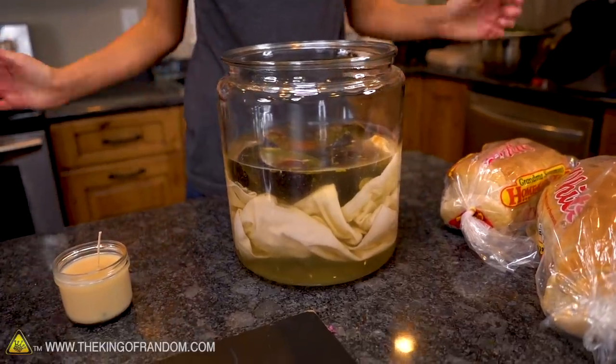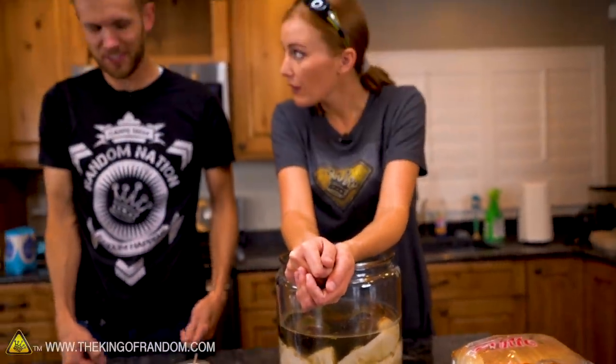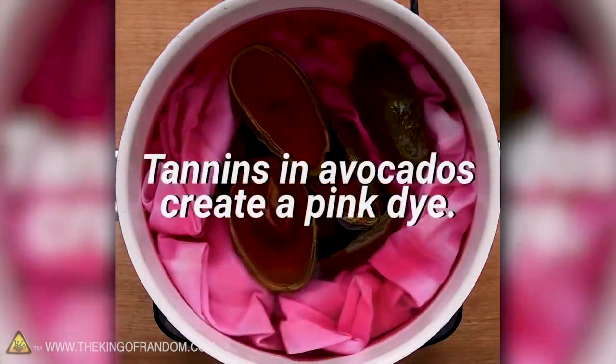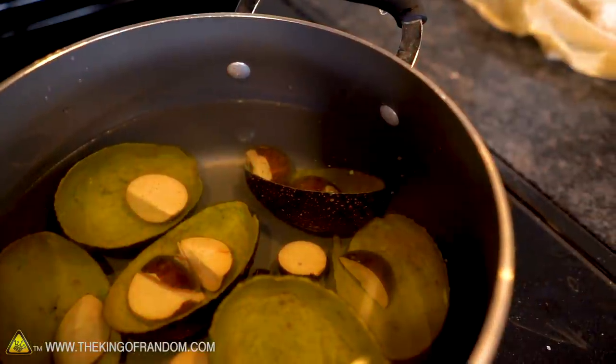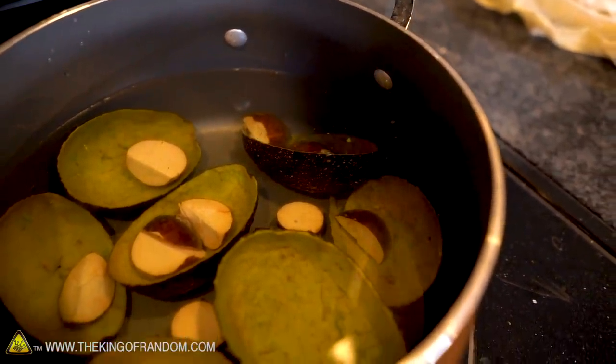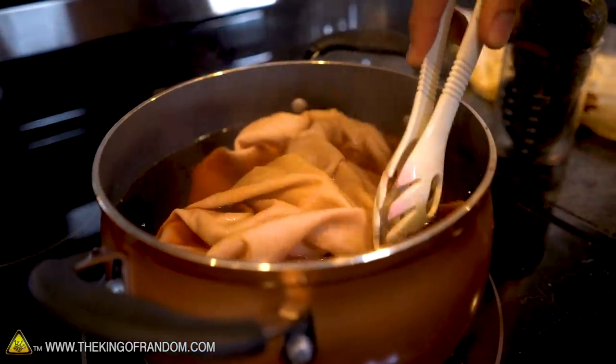Hey, remember how we said tannins would dye things pink? Not enough instructions again. So I've done some research — you can dye cloth pink using avocado pits and skins because of the tannins. However, there's a crucial step: you need heat. Even in the original video, if you look carefully, their pot is sitting on a stove, but you never see any evidence of the stove being turned on, or steam or bubbles. We're going to try the correct method — boiling the pits and skins for about 45 minutes — to see how much color we can get out.